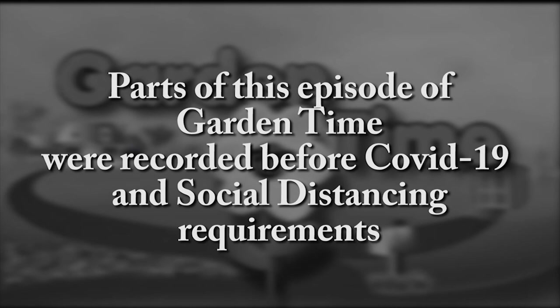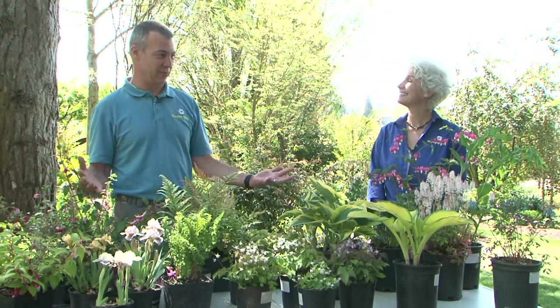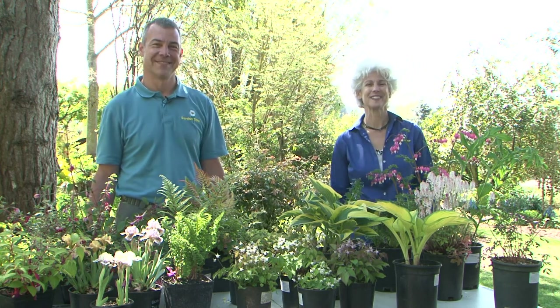Parts of this episode of Garden Time were recorded before COVID-19 and social distancing requirements. Judy, there's just so many choices of plants this spring. But you know what the easiest choice is? To watch a new episode of Garden Time.